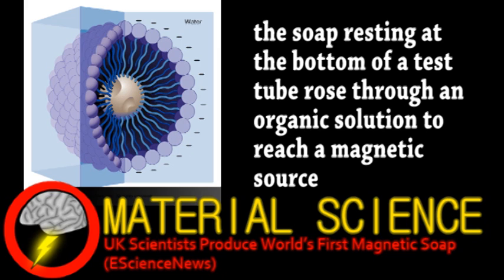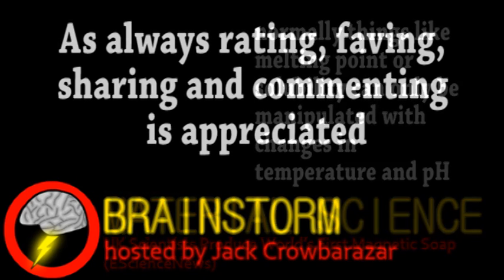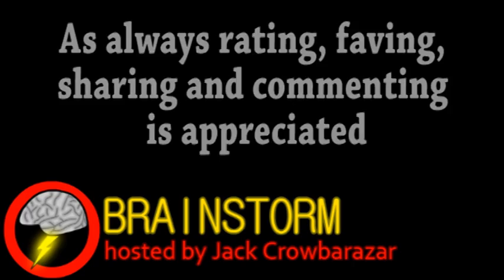This all might not sound like a big deal, but the ability to manipulate the physical properties of a soap with a magnetic field has many applications. Just as an example, a magnetic surfactant could be used to help clean up an oil spill. After it has done its job, a magnetic field could be used to extract the surfactant from the environment. Hope you enjoyed this episode — if you did, please consider subscribing and be sure to check the links in the video description.